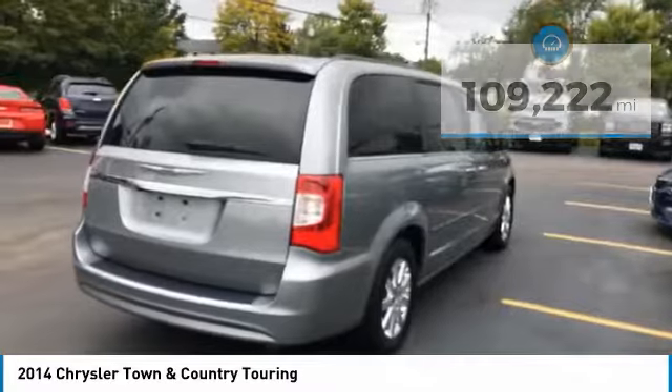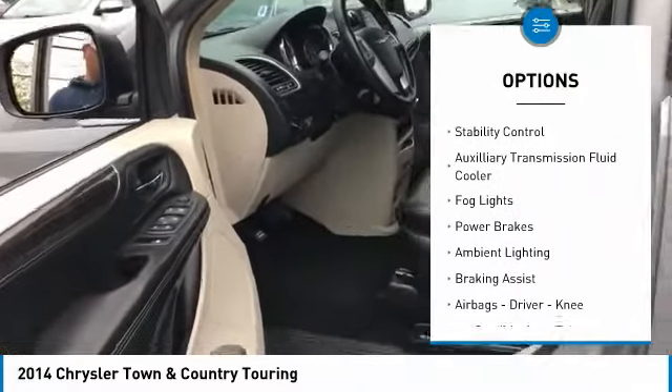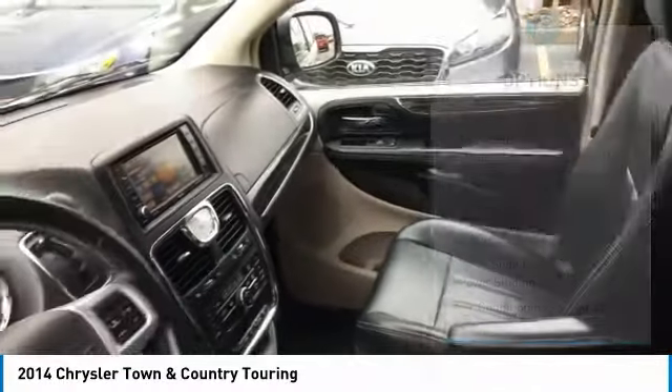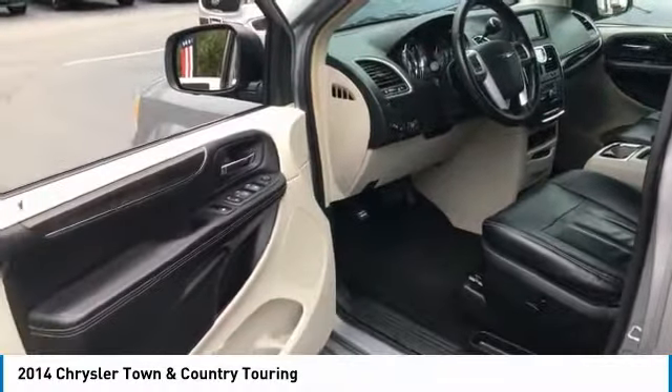Here are some of this vehicle's great options: power windows with safety reverse, touring suspension, traction control, stability control, auxiliary transmission fluid cooler, fog lights, power brakes, ambient lighting, braking assist, airbags — driver and knee.